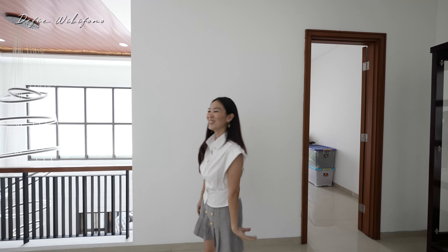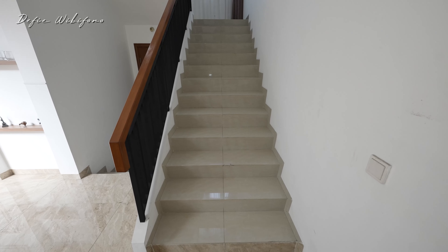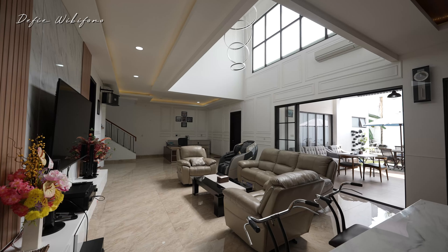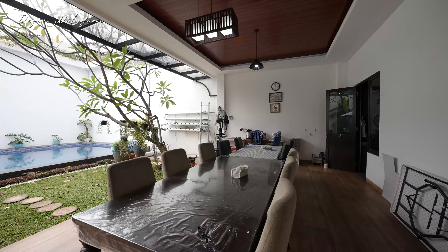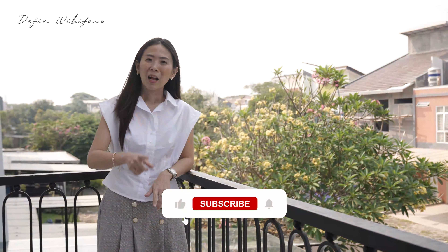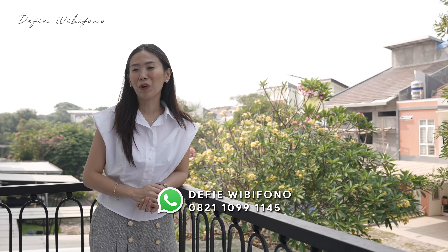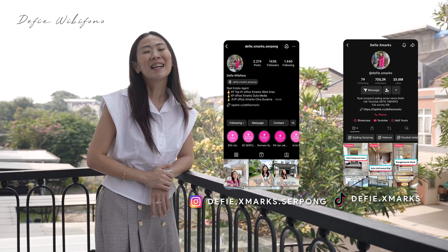Penasaran harganya berapa? Kapan lagi bisa punya rumah — luasnya 480 meter, lebarnya 16, harganya masih 13,5 miliar nego di kawasan Alam Sutra. Dekat banget ke mana-mana. Buat teman-teman yang pengen survei, langsung aja hubungin Devi di bawah ini. Dan follow juga akun Instagram dan TikTok aku, karena di sana ada banyak sekali informasi properti lainnya. See you next video!